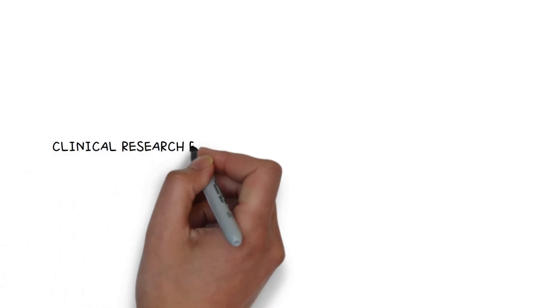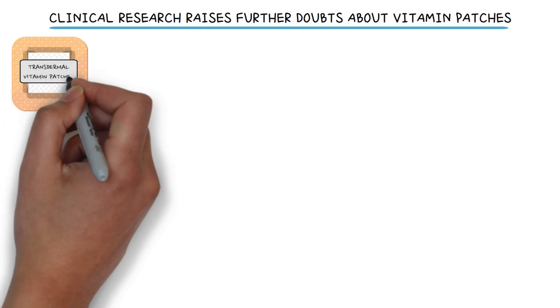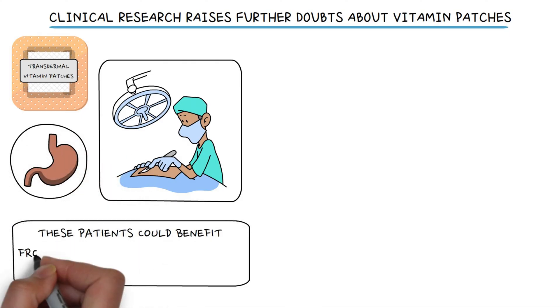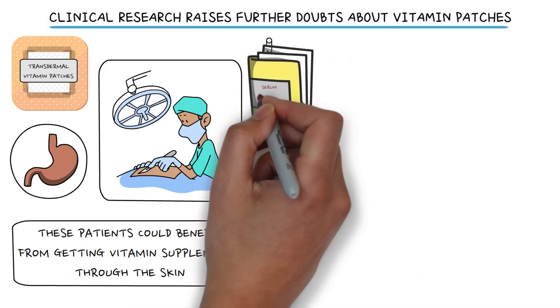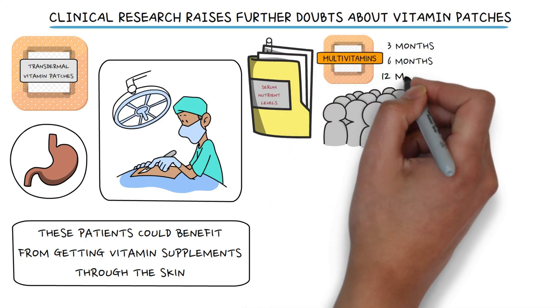Clinical research raises further doubts about vitamin patches. The idea of using transdermal vitamin patches is interesting, especially for post-operative bariatric patients with limited stomach capacity, who could benefit from getting vitamin supplements through the skin. However, a study tested serum nutrient levels in patients using a multivitamin patch for 3, 6, and 12 months.